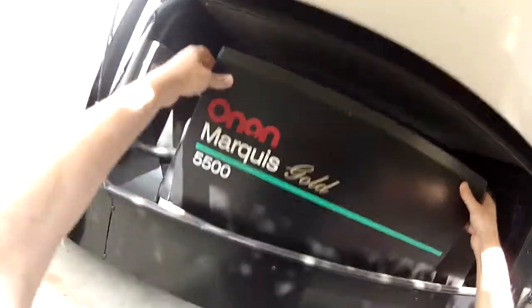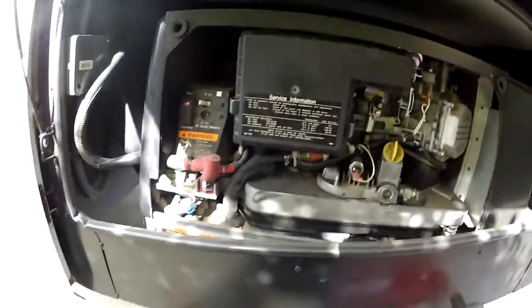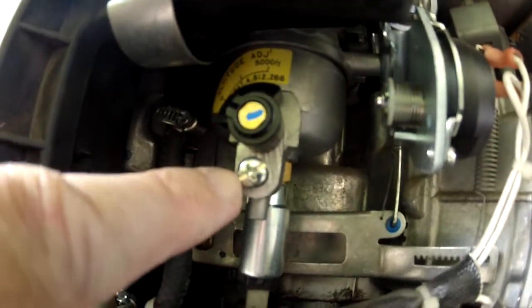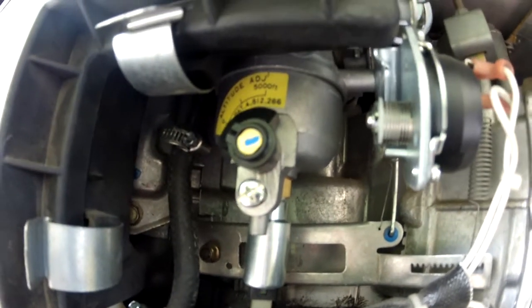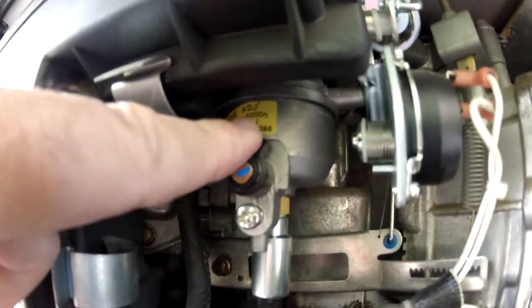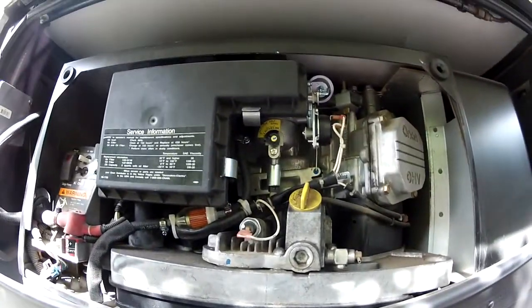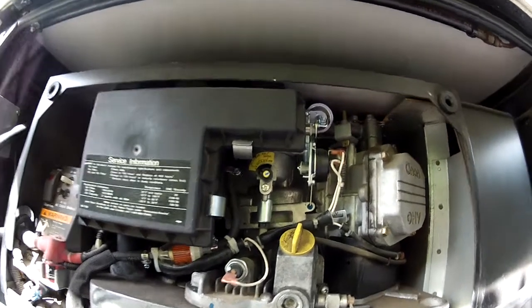This generator has really low hours — we put a new carburetor on it. What you need to know about these Onan generators: there's a little screw right here — you loosen this screw if you're going to store it and drain the fuel out so it doesn't evaporate, because the fuel will dry out if you leave it in there, leaving varnish and deposits that can clog carburetors. So we put a brand new carburetor on here.